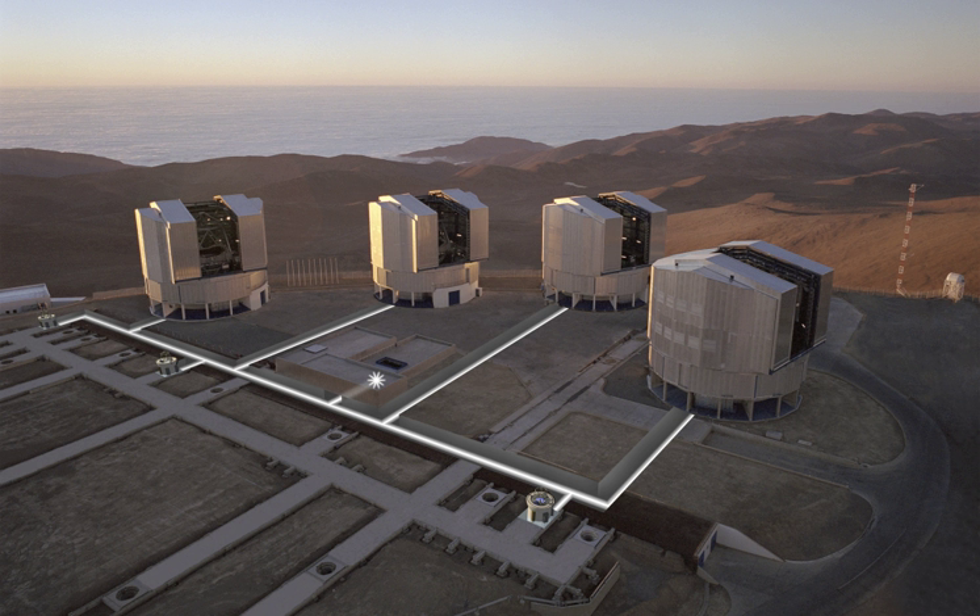Among the pioneering observations carried out using the VLT are the first direct image of an exoplanet, the tracking of individual stars moving around the supermassive black hole at the center of the Milky Way, and observations of the afterglow of the furthest known gamma-ray burst.